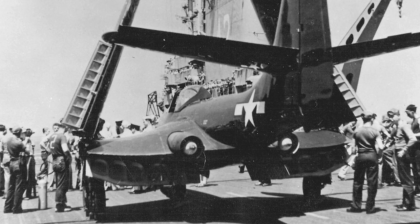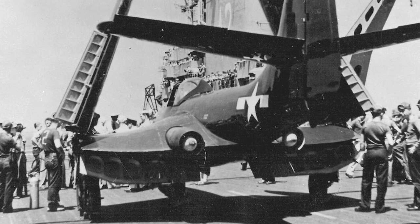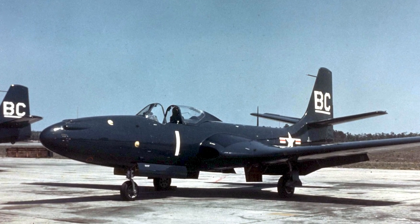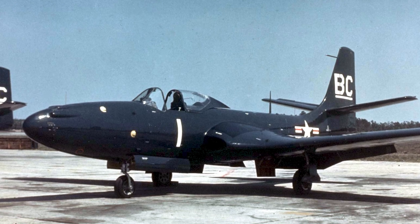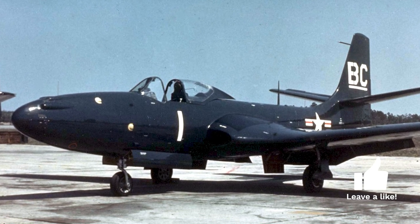McDonnell produced a design that had two 19-inch Westinghouse turbojets buried in the wing roots, keeping intake and exhaust ducts short. The engines were angled slightly outwards to protect the fuselage from the hot exhaust blast. The design had a bubble-style canopy placed in front of the wings to provide the pilot excellent visibility. The engine placement also allowed the design to use a tricycle landing gear.